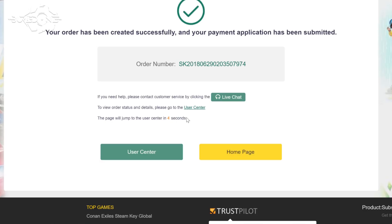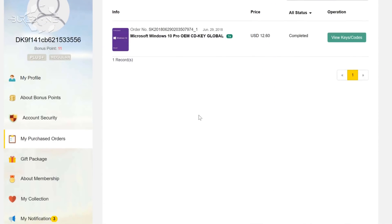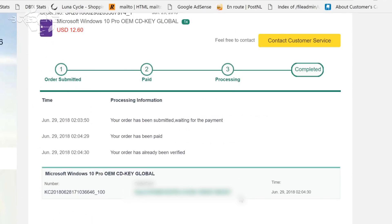After a while, it will redirect you to the user center, where you will see all your purchased orders and there you can view your codes or keys. Just press Get Key and it will display your Windows key that you just purchased. I'm going to blur this once again, because otherwise someone might steal my key.